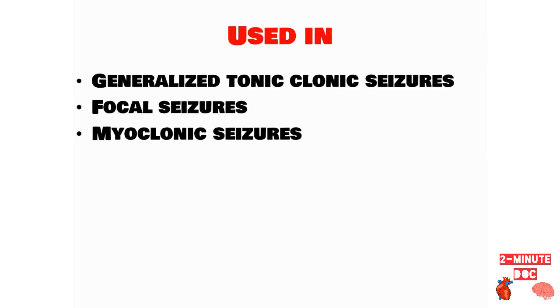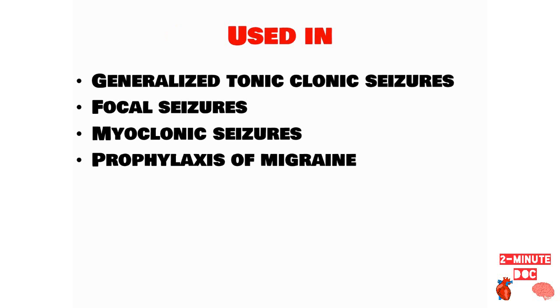Apart from these uses, Topiramate can also be used for prophylaxis of migraine in patients where beta blockers are contraindicated or found to be ineffective.